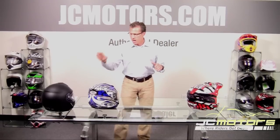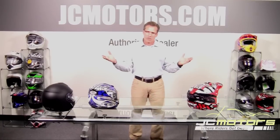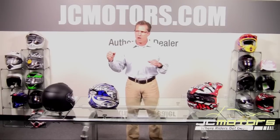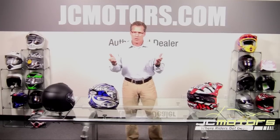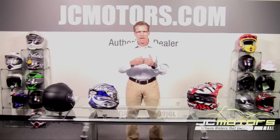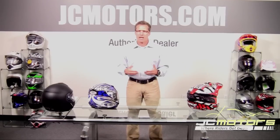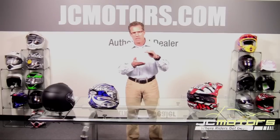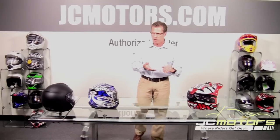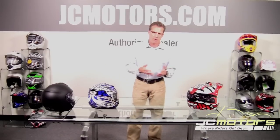The ECE standard uses a batch testing program, which is very effective. Every 3,000 helmets produced, the helmet has to go through recertification — helmets are sent to be destroyed as part of the test. If the criteria are met and performance hasn't changed from the original certification, the manufacturer receives 3,000 more labels. That batch testing program is very, very effective.